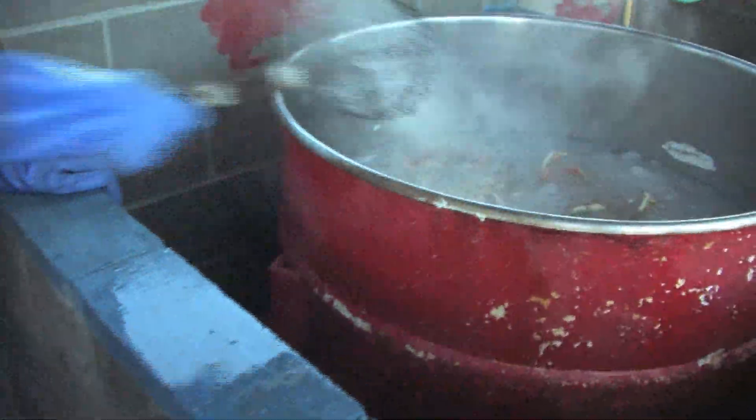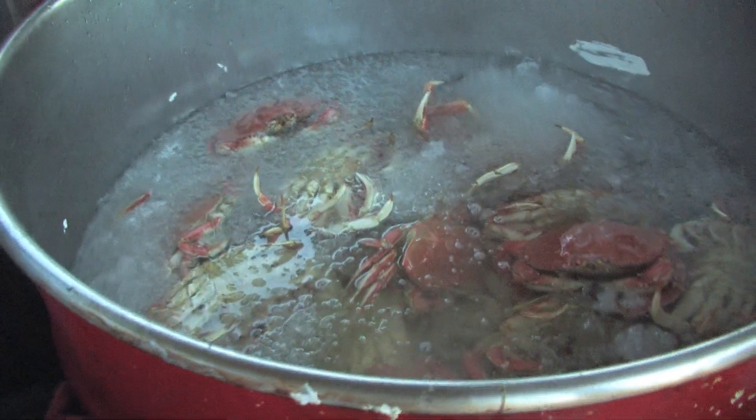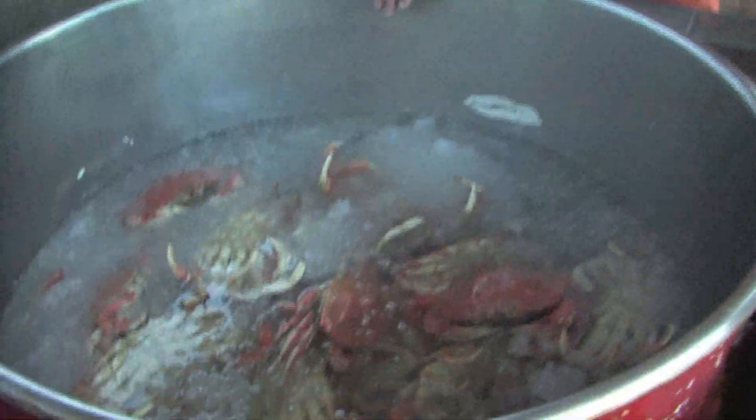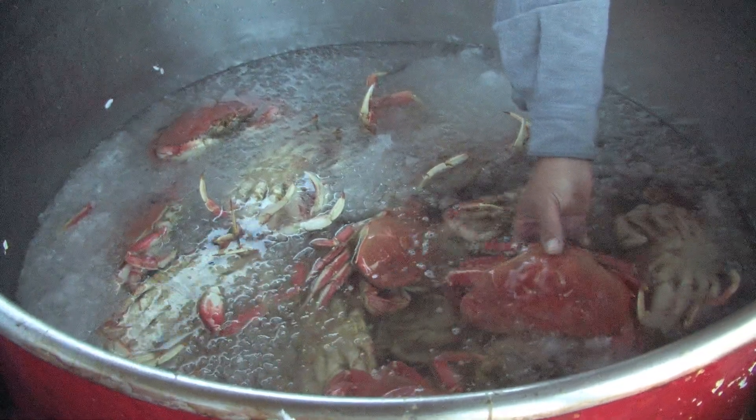Early that morning before Phil and Gary had caught their salmon, they pulled these limits of Dungeness crab which are now cleaned, cooked and ready to eat. That's a good eating dispatch buddy — that's a bonus there. These are some really nice sized crab.